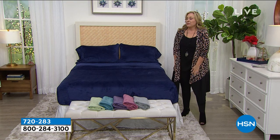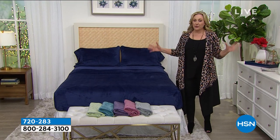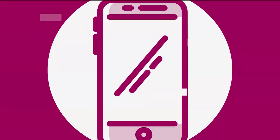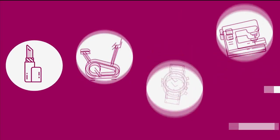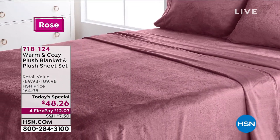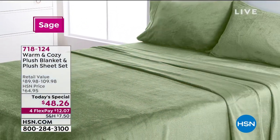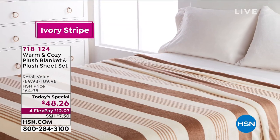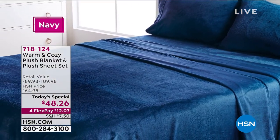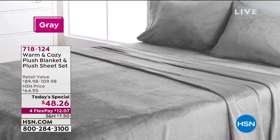Now we're going to jump into our very best value of the day. I was excited to get to it because we're selling out of so many colors. If you want to stay warm and cozy, take a listen to our Today's Special. We've sold 16,780 of our Today's Special — during the last hour we went over half sold out for the whole day.